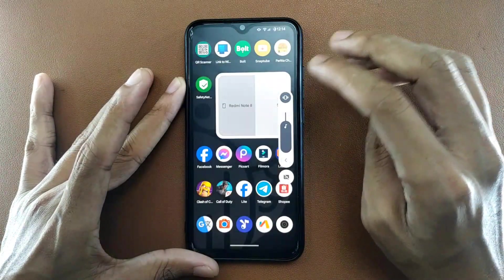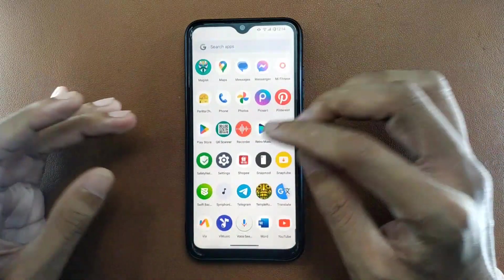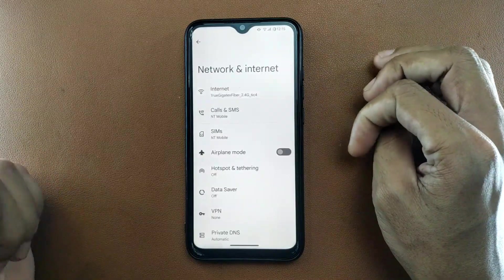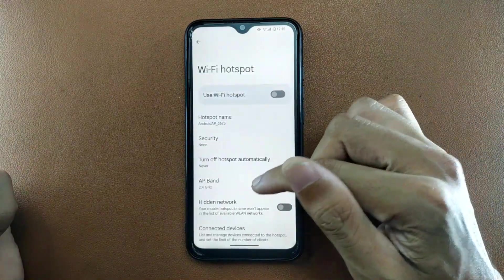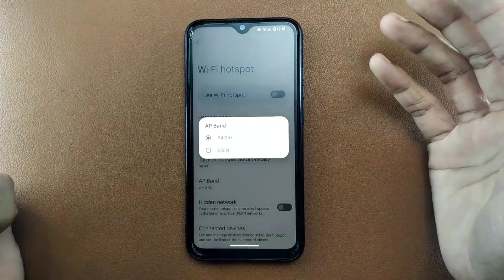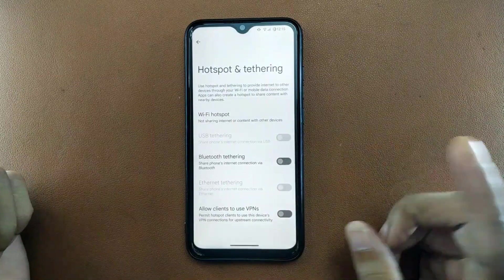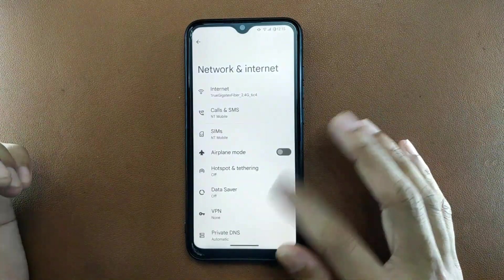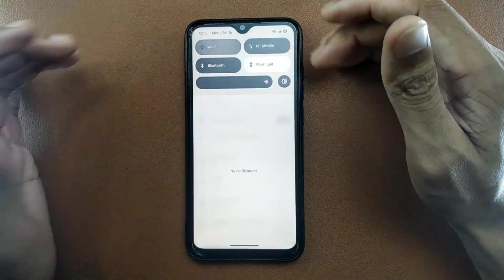Volume buttons, up and down, everything works fine with no slowing or lagging. Going to the hotspot option, you can enable the 5 GHz band to share your data, which is really good. In Evolution X this feature is missing, but in this ROM it's working just fine.